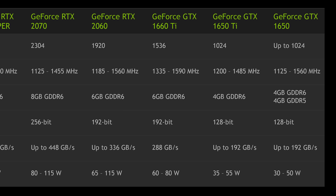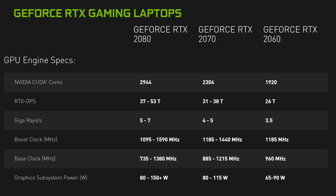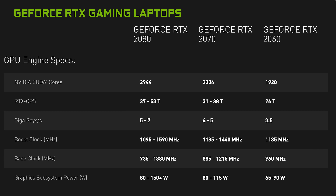The RTX 2080 Super doesn't get faster memory like the desktop card either. The GTX 1650 Ti is also new, but it's not clear why this part exists — it offers the same 1024 CUDA cores as the GTX 1650 at the same power target with similar clocks and the same memory system. Perhaps this is an attempt to distinguish top-end GTX 1650 configurations from lower-end ones that use GDDR5. It's also interesting to note that the RTX 2070 and RTX 2060 will remain in the market, but with slightly altered specifications — the RTX 2060 is now available in a 115-watt configuration rather than the 90 watts that topped out previously.